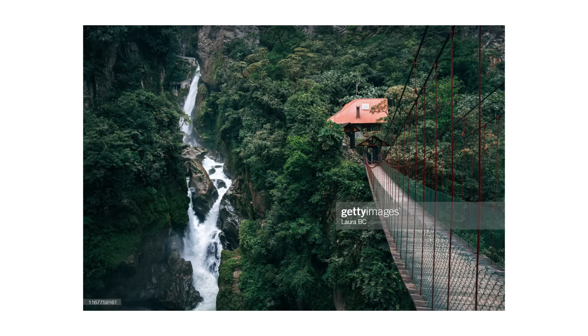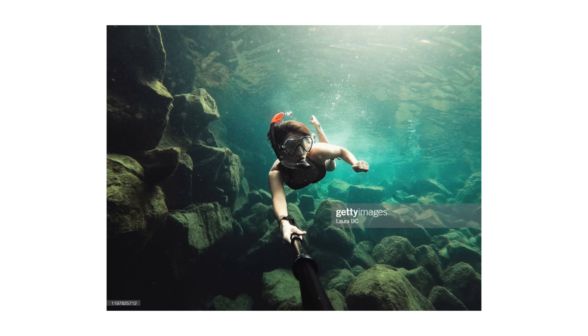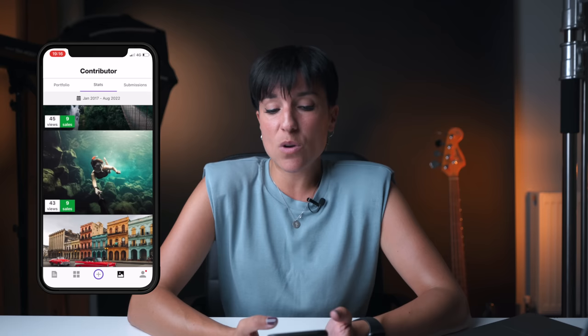Another landscape from Ecuador — same thing, no model release needed. And next, me snorkeling in the Galapagos Islands in Ecuador with my GoPro. For those who ask which camera you need — this was a GoPro, no amazing resolution, and it got sold. Fujifilm Europe bought it. Stock photography is not just about the money — it's the exposure and the companies that buy your pictures. The fact that Fujifilm Europe chose my picture makes me proud. You'll get grumpy sometimes when a picture sells for one pound or 20p, but at least big companies are buying it.